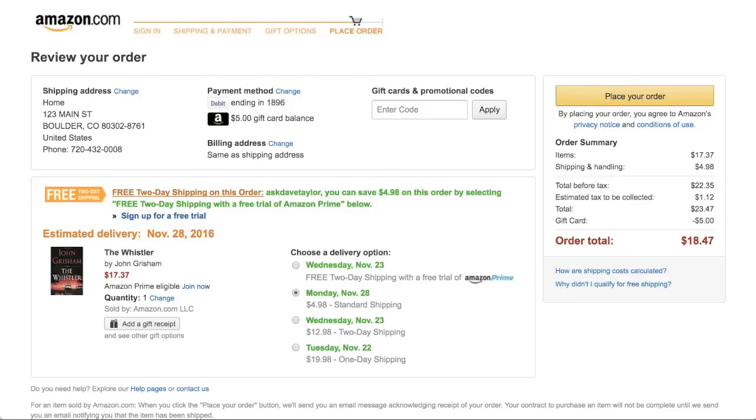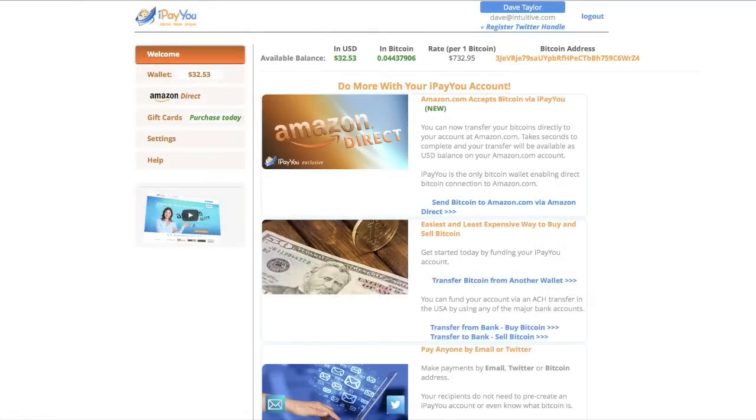The first step is to jump over to ipayyou.io — I've already set up an account. You can see I have $32 in balance, and I'm going to click on the Amazon direct link.